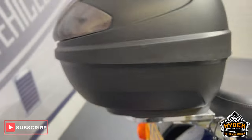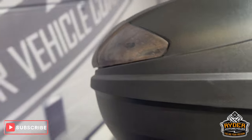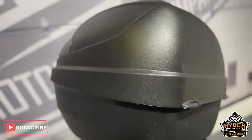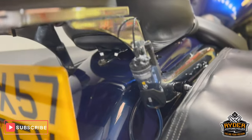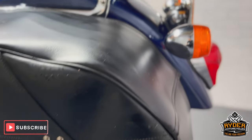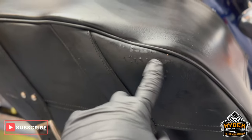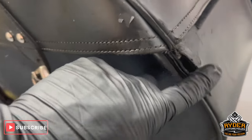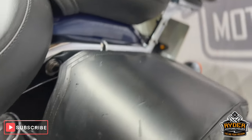It does also have the Givi top box — really nice to have the extra storage space and easy to remove if you don't want it on there. On the left hand side pannier, it's the worst one of the two — a few marks there, and along the rear there's a bit of a tear there, but again still usable, and a few marks on the rear and top.